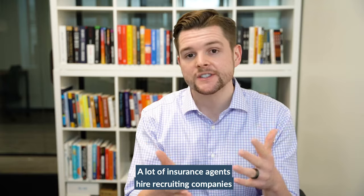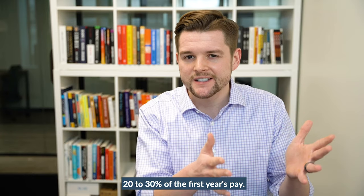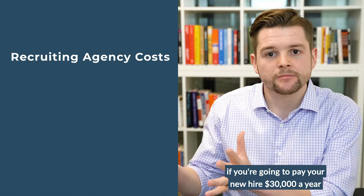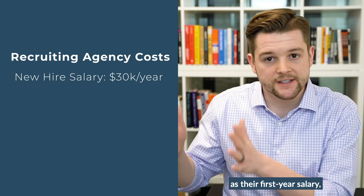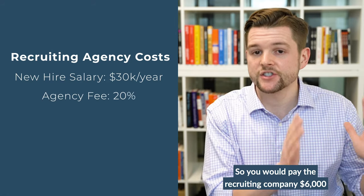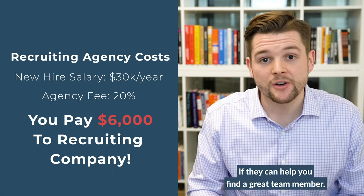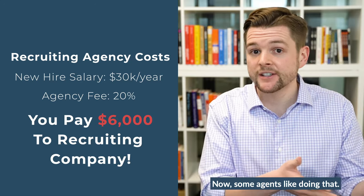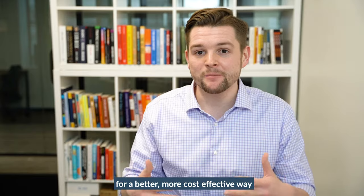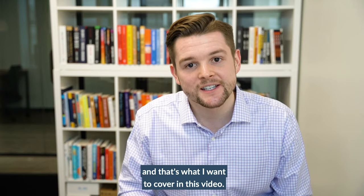A lot of insurance agents hire recruiting companies, and recruiting companies typically charge 20 to 30% of the first year's pay. So in other words, if you're going to pay your new hire $30,000 a year as their first year salary, the recruiting company will charge 20% of that — so you would pay the recruiting company $6,000 if they help you find a great team member. Some agents like doing that, but a lot of agents are always looking for a better, more cost-effective way to bring on new team members, and that's what I want to cover in this video.